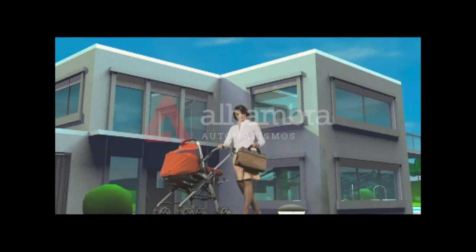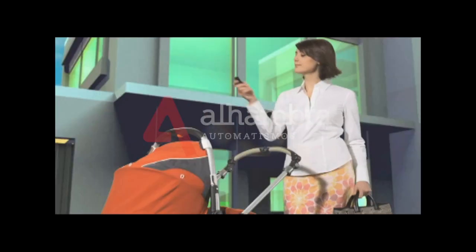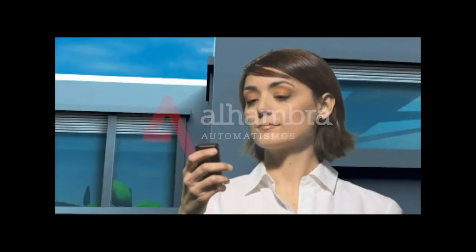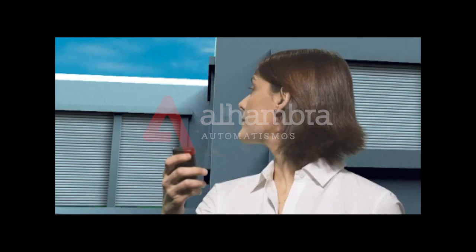SOMFI IO home control technology is so easy to use that you'll never leave your home again, even for a short period, without closing everything. Secure your entire house at the touch of a button — turn off lights, close roller shutters and lock your door. An image and audio signal will briefly confirm that everything has been locked.